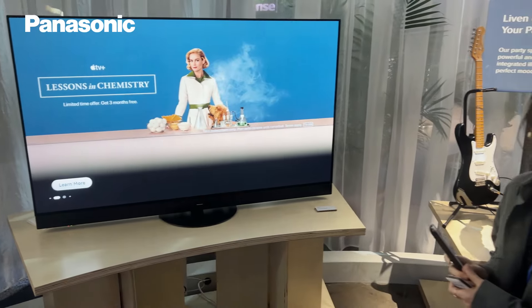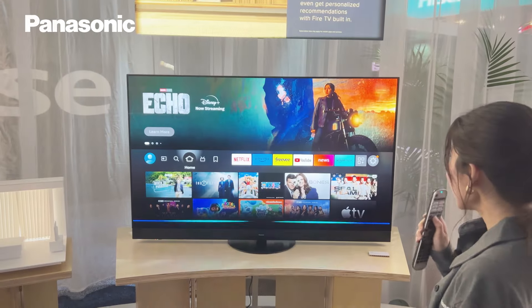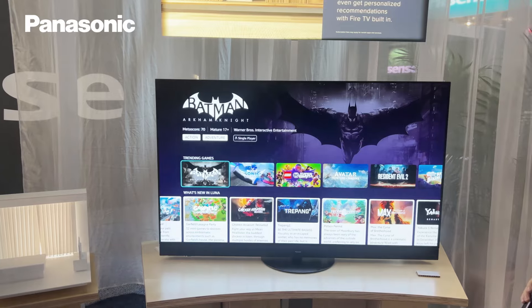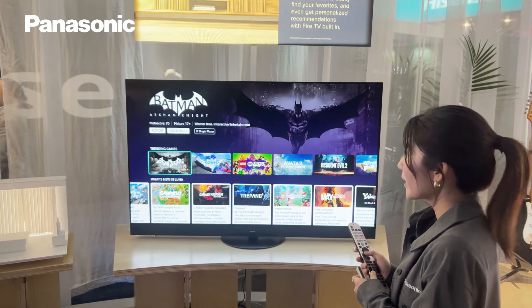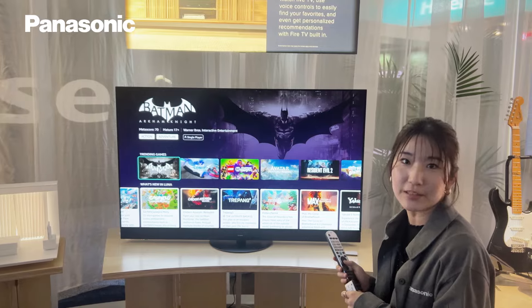We have hands-free Alexa, so you can use your voice to control your TV without a remote. Hi Luna. Open Luna. Here is Luna — this is the cloud gaming service, so you can play your favorite games straight from the cloud.